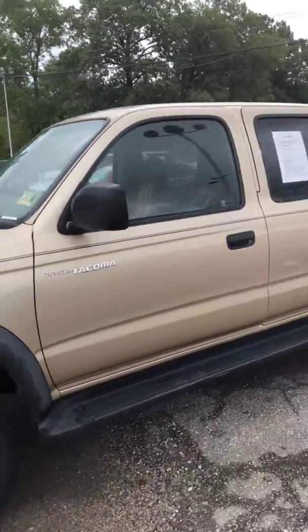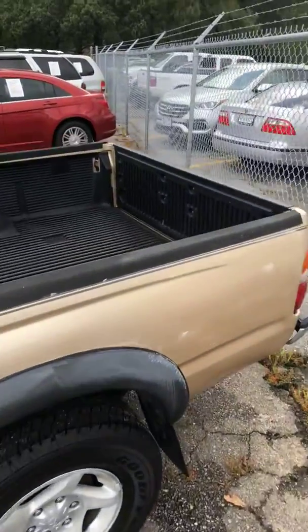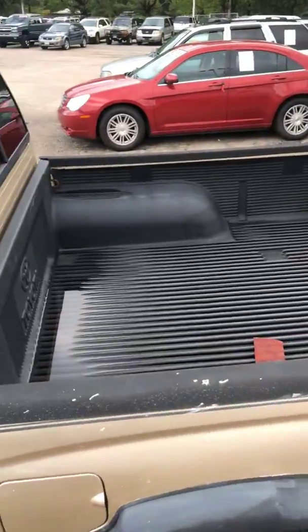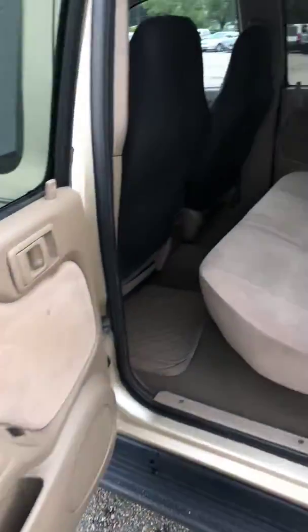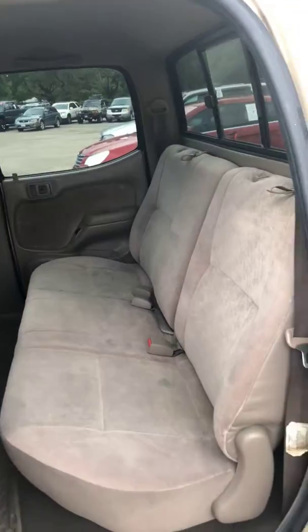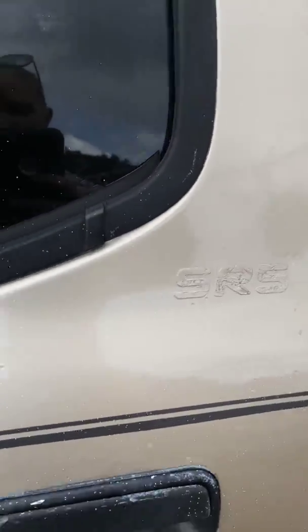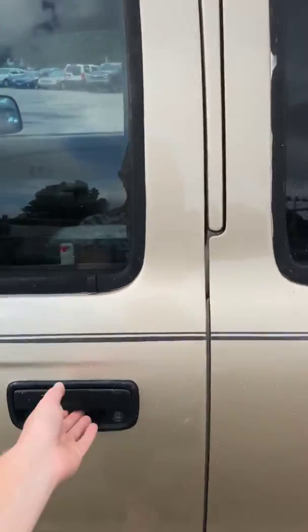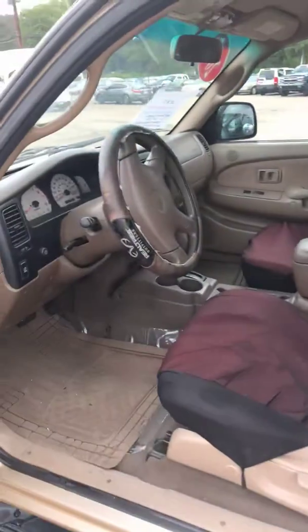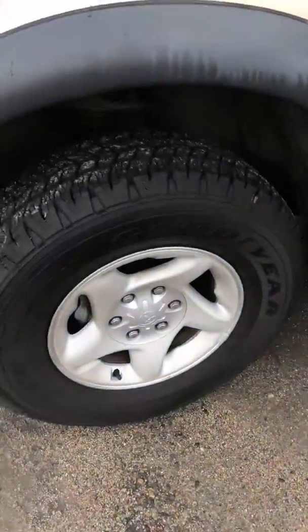I'm gonna do a walk around and show you the exterior — it's a nice clean little truck, a little short bed pickup. Clean interior as well as exterior. The emblems are there in the front cup holder if you want to reattach those. Tires are in good shape, like new.